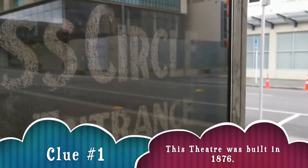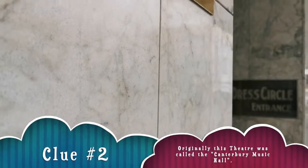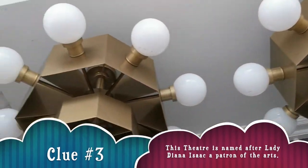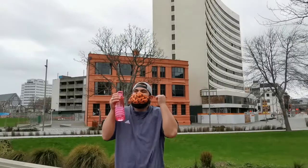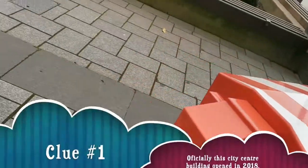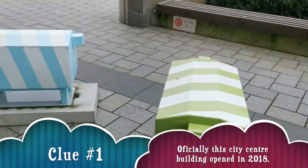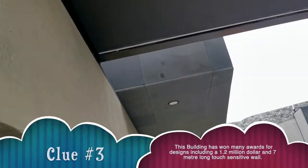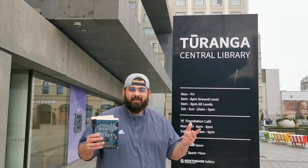A brand new location — so where am I now? I'm at a famous book location, a great place to read. Where am I? I'm here at the Christchurch City Library, also known as Tūranga — a great location for books, great location for some fun games, just a great location.